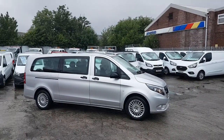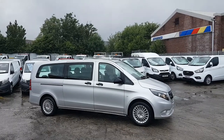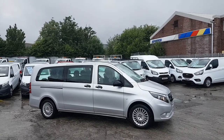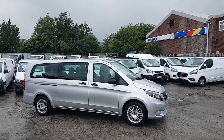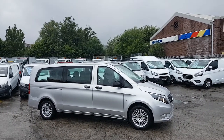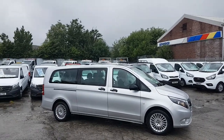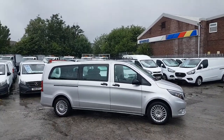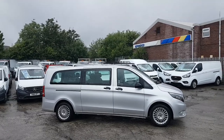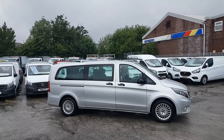Welcome to JNS Commercial Van Sales Limited. We've got a choice of 10 of these available — all identical, same reg, same price, same colour, same specification. Mercedes-Benz Vito Selects, extra long wheelbase, eight-seat passenger minibuses. 2018 18-regs, all low mileage between 20,000 to 25,000 miles, all on the website with separate pictures.